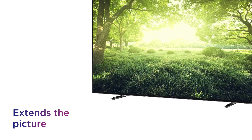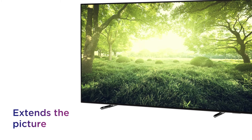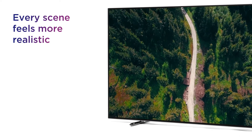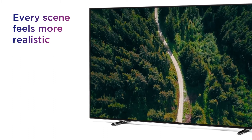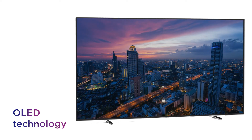It uses intelligent LEDs around the edge of the TV to extend the picture and add to your favourite shows and movies in a way that feels more immersive. Every scene feels more realistic, with more lifelike details lurking in the shadows with deeper blacks from the great contrast of OLED technology.